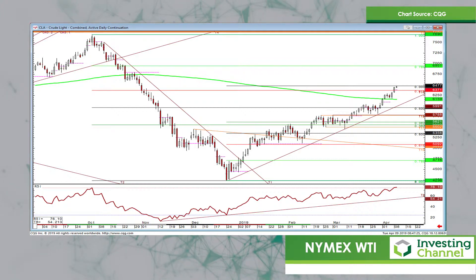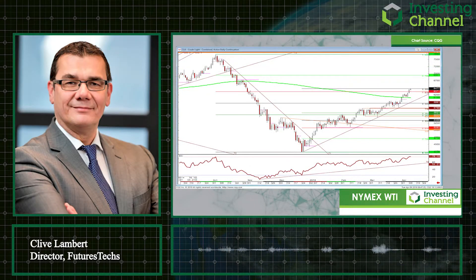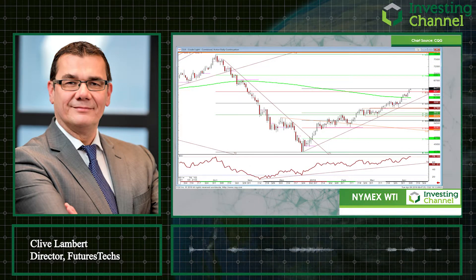WTI is still looking very strong. I've seen a few people saying it's looking overbought — and yes, the RSI is reading 76 this morning on the daily — but that is no reason to sell. The trend is strong in this one right now and I would continue to be looking to buy dips unless the chart tells me otherwise.